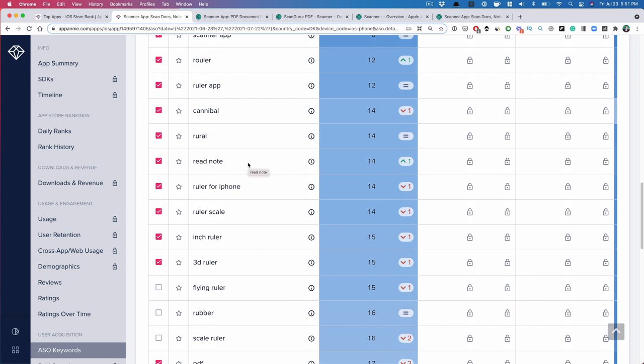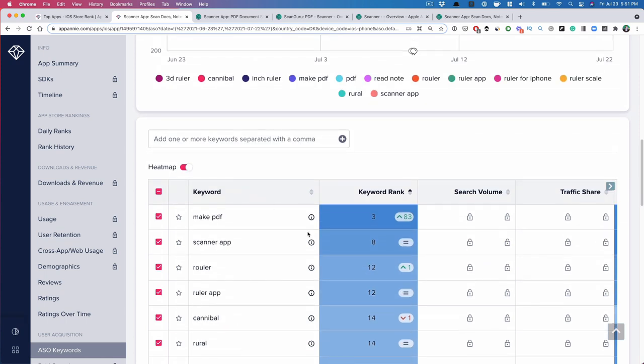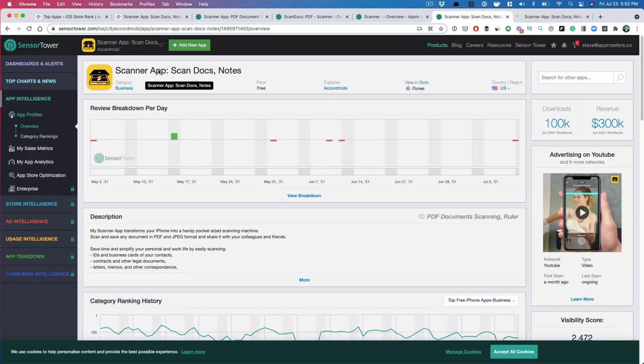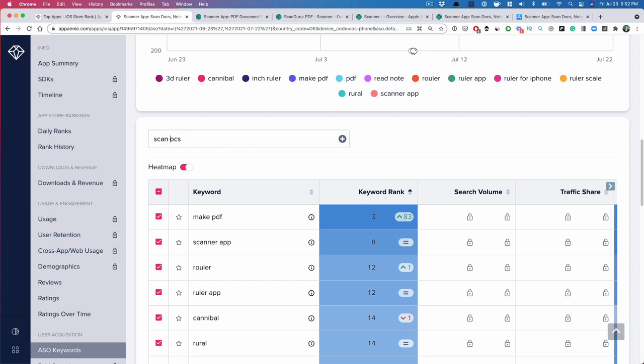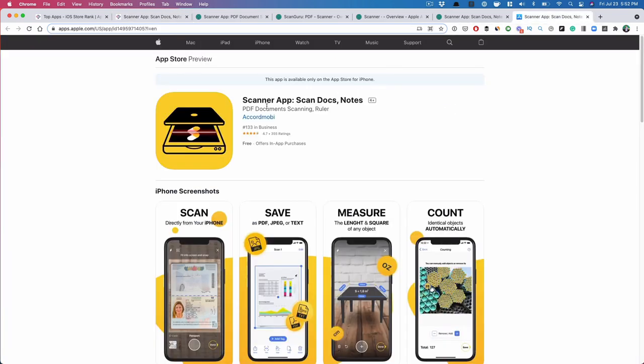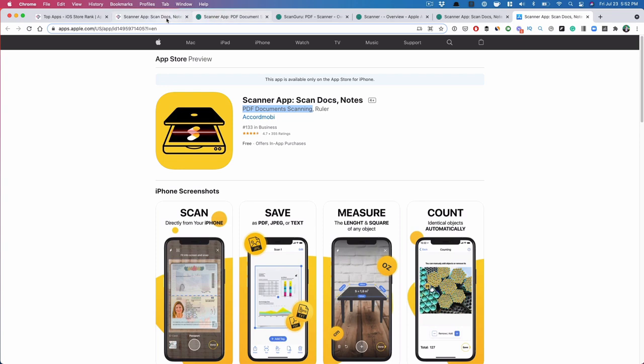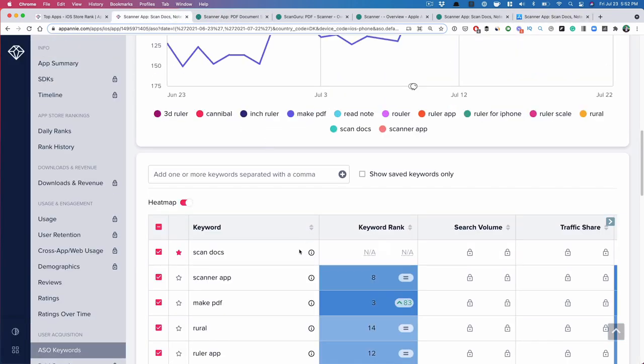Usually the bulk of downloads go to the top three positions, so number eight isn't as great. For a high-traffic keyword, top 10 is decent but you definitely want to be in the top three. So my assumption is they're not driving a lot of downloads organically. Let's look at their App Store presence — their title says 'Scanner App Number One, Scan Docs.' Looking at the PDF keyword, they rank 21st. So they've optimized it pretty well from an ASO perspective, but the bulk of their downloads are coming through paid ad channels.